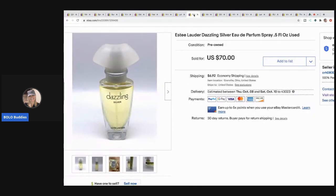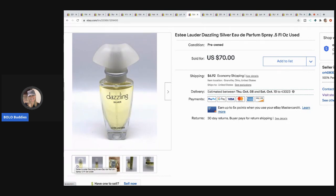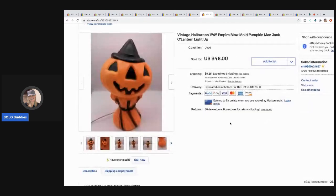The next item I sold is this Estee Lauder Dazzling Silver perfume. I pick up perfumes at garage sales and thrift stores — usually buy whatever they have without even knowing the value. This one ended up being really good and sold pretty quick. It's almost full but not very big — I like to put a tape measure next to it so buyers get a visual of the actual size. I put 0.5 fluid ounces in the title. I sold it for $70 plus shipping.